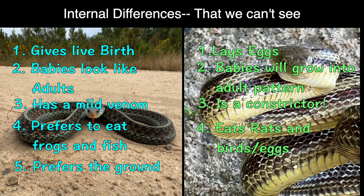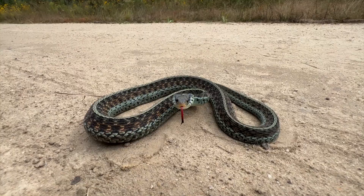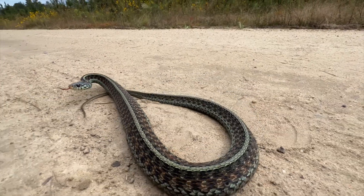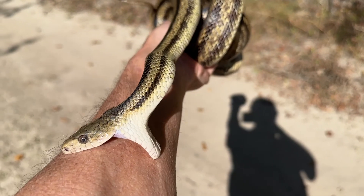Garter snakes prefer to stay on the ground, while rat snakes are great at climbing everything. Garter snakes and rat snakes will act defensive and even bite when first encountered. However, both snakes will usually calm down when they realize you're not going to eat them.